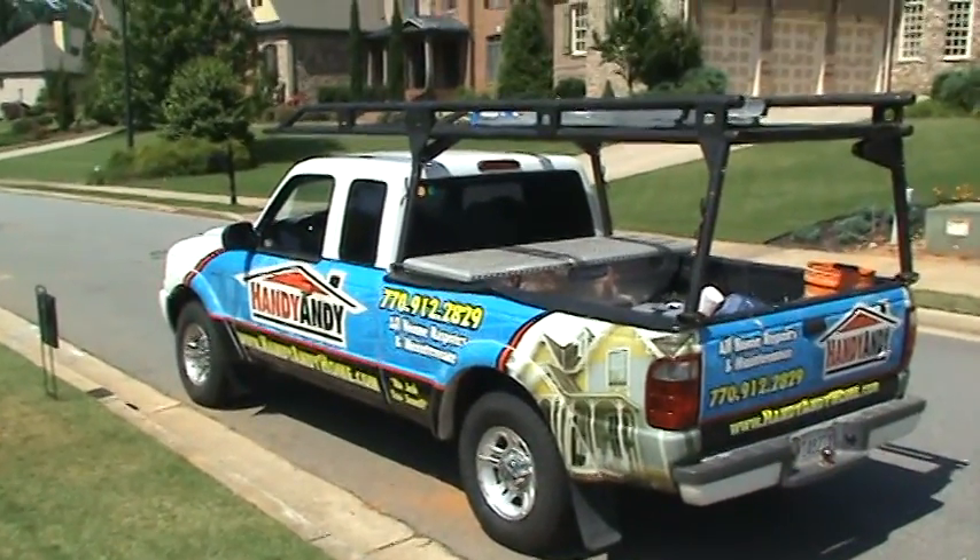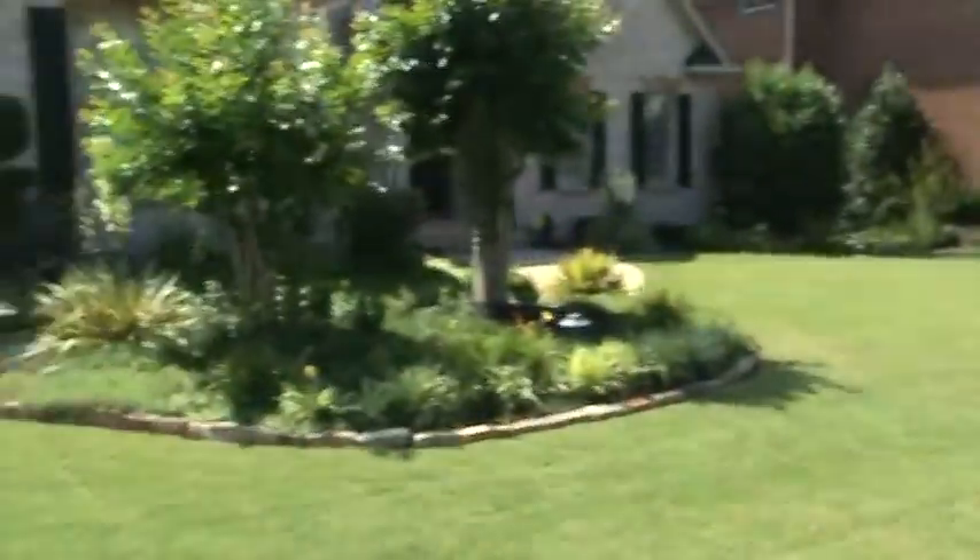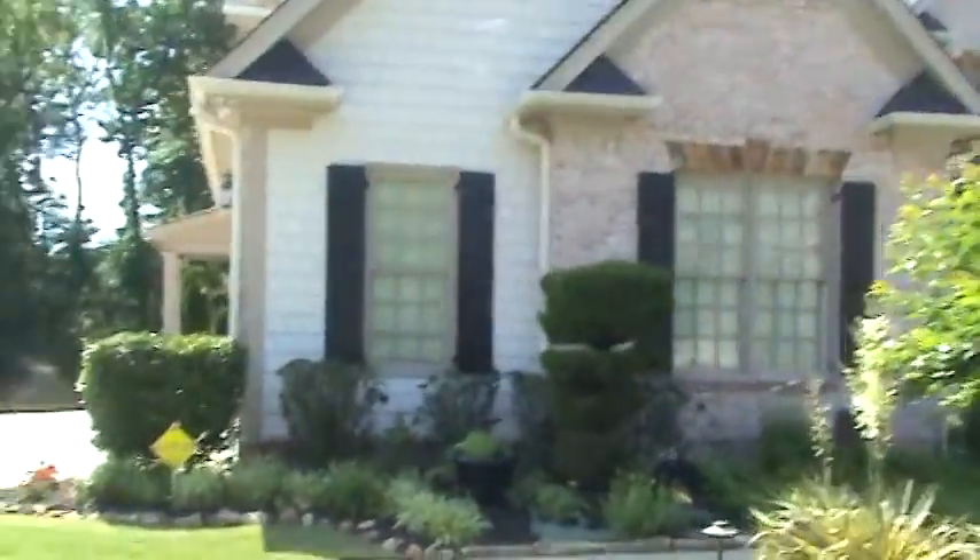Hello again, Andy with HandyAndyHome.com. Welcome back to another quick inspection run-through. Today we're out here for Michael Smith with Chapman Hall, and he's just sold this gorgeous home.